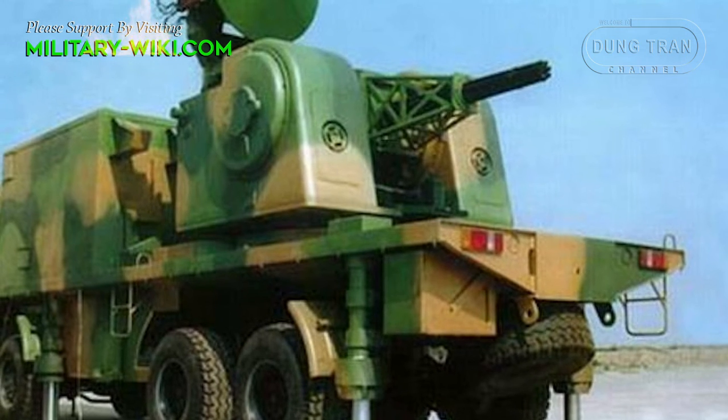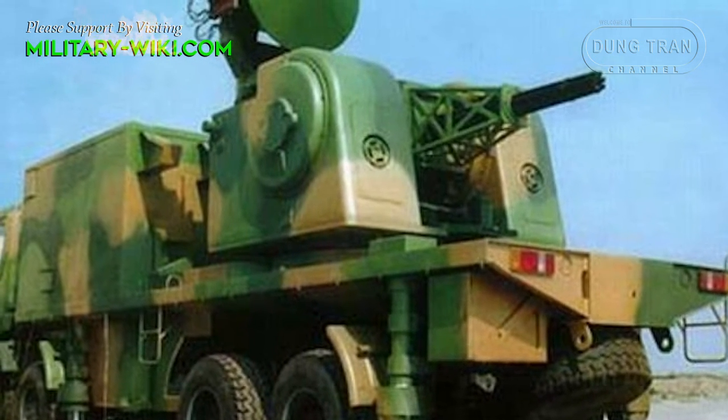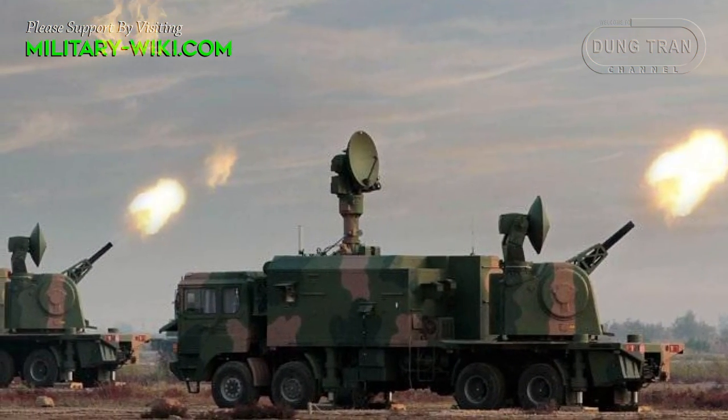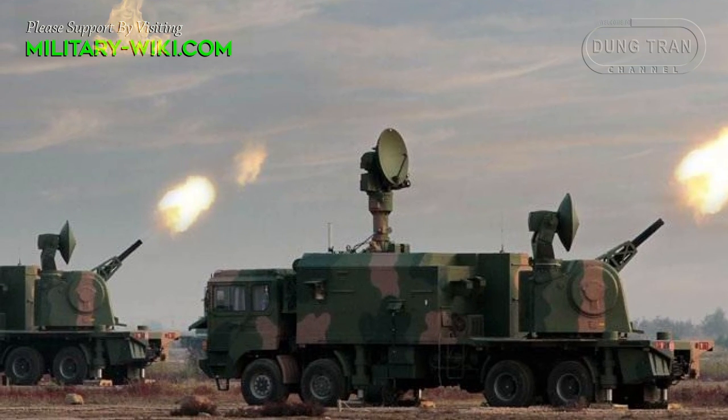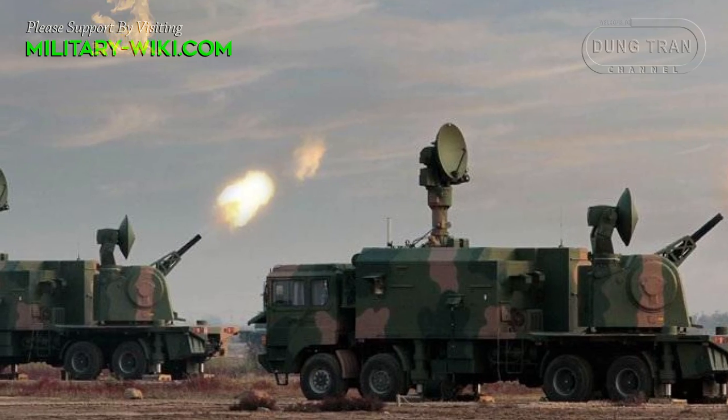The LD3000 is believed to be a further evolution of the 30mm LD2000 land-based close-in weapon system, designed to provide air defense of key installations against aerial threats, such as low-flying helicopters, fixed-wing aircraft, and cruise missiles.